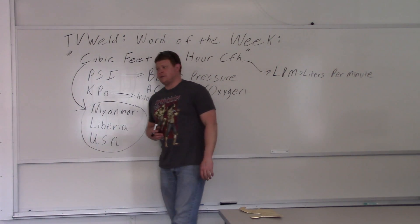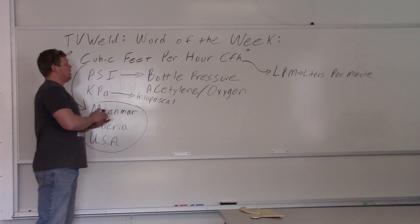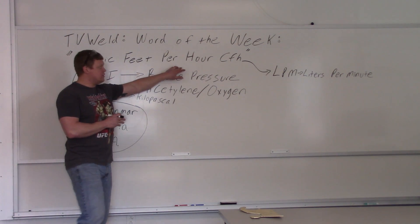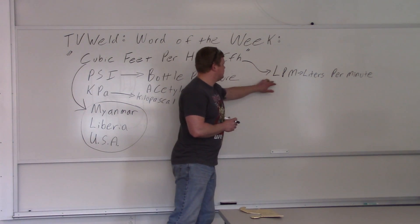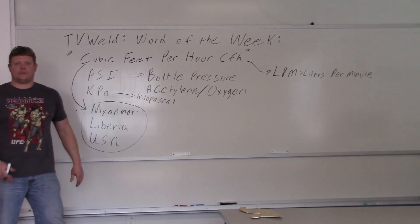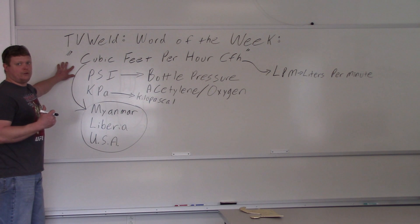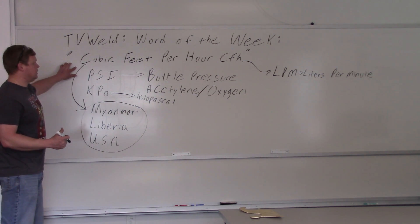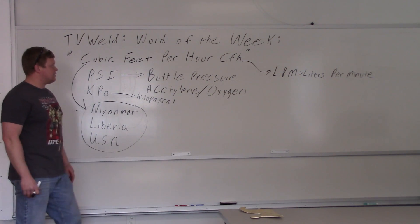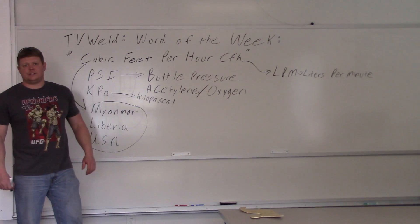Now we'll go out and look at some oxy-acetylene gauges — the ones that only show cubic feet per hour, and the ones that have both units. We'll look at the working pressures so you can see exactly what I'm talking about. You really need to know cubic feet per hour when you're TIG welding or MIG welding, because that's how working pressure is measured, unless you're in the metric system and using liters per minute.